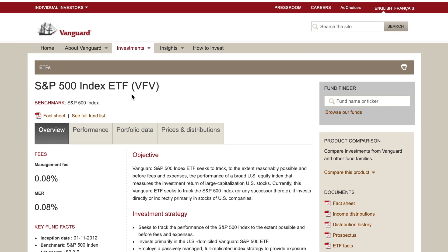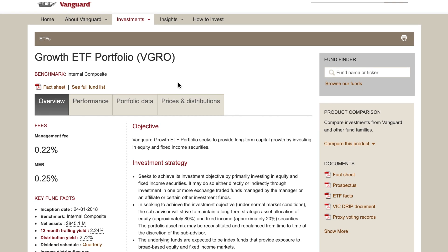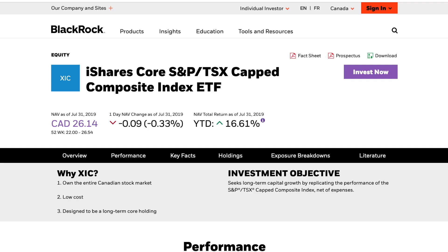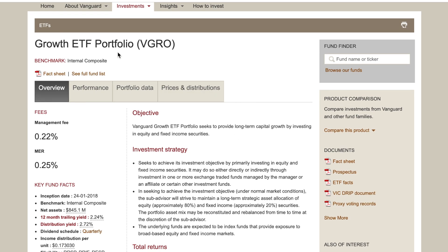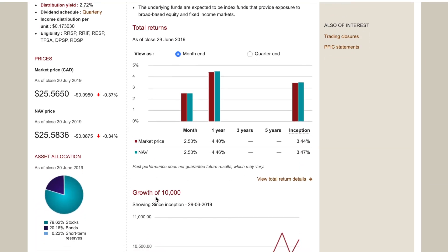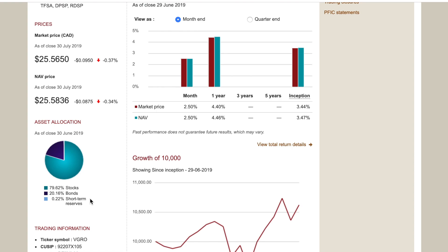Moving on to the third option — one we talk about on the channel all the time — it's really one of the newer and awesome options for beginner investors looking for a diversified portfolio. It's again a Vanguard ETF: the Vanguard Growth ETF Portfolio, ticker VGRO. I've done a completely separate video on this which I'll link below. This ETF is very unique in that it doesn't simply track the TSX or the S&P 500 — it's an all-in-one portfolio.